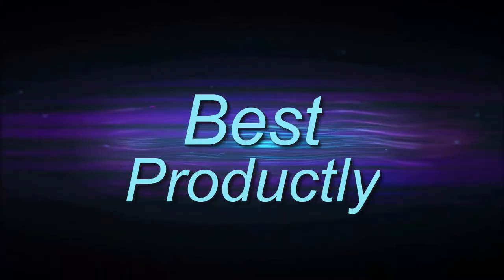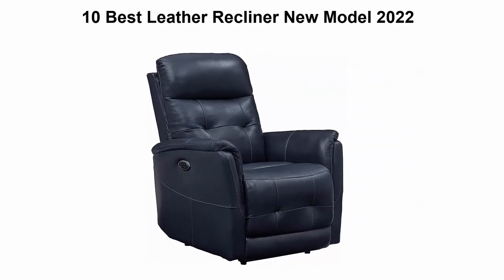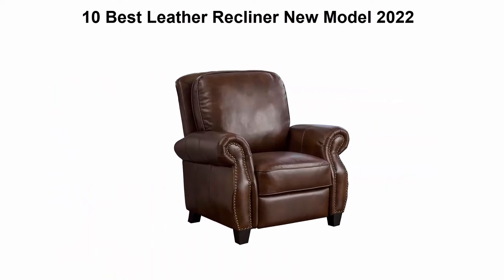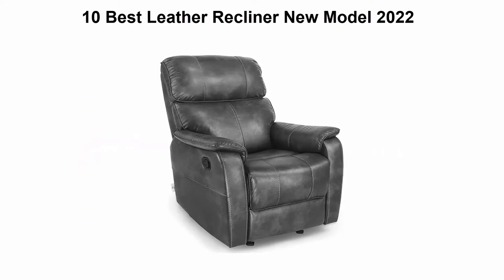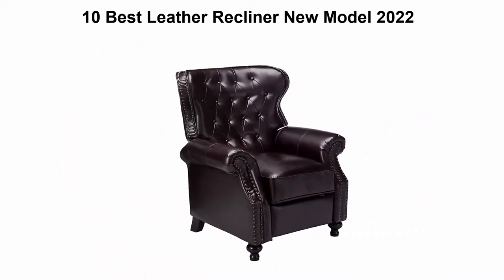Welcome to Best Productly — Top 10 Best Leather Recliners, new models 2022. We are going to check out the top 10 best leather recliners available right now. This list is based on my personal opinion, ranking them on price, quality, durability, and more. If you want to see their prices and find more information, check out the links in the description and comment section below.